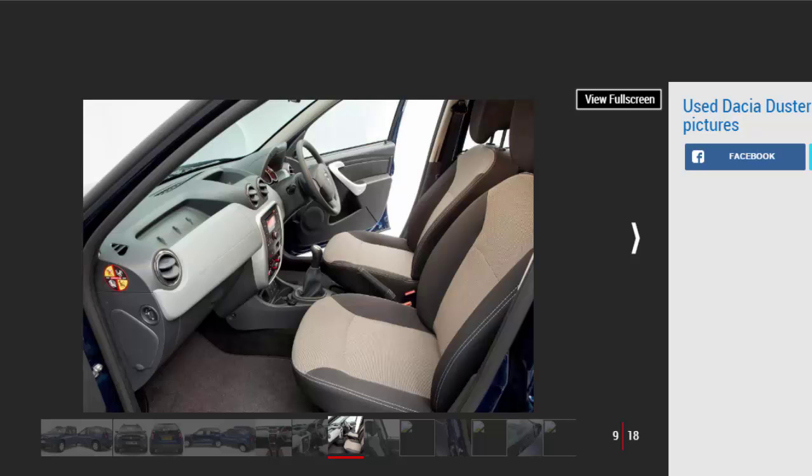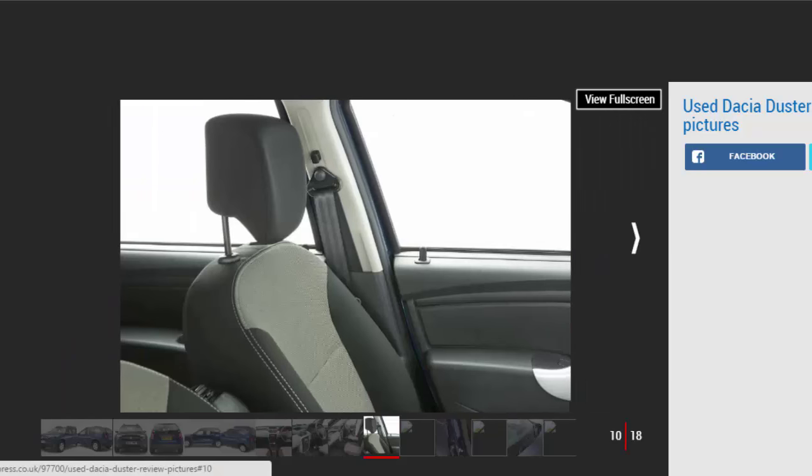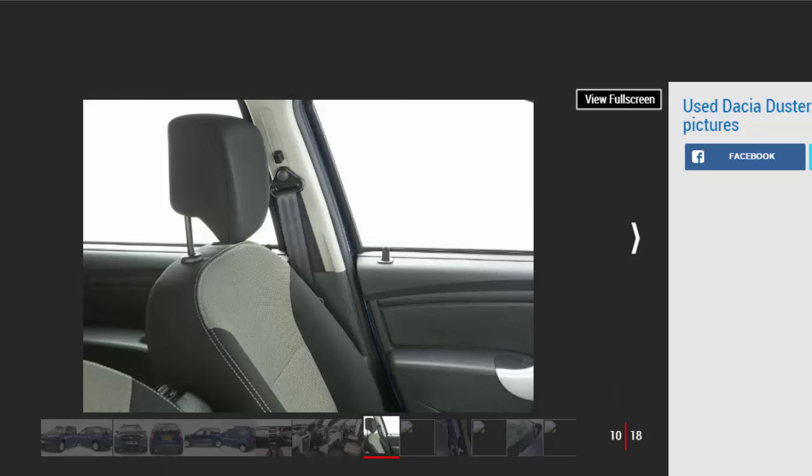Models covered: The Dacia Duster is still in its first generation, and has been on sale for four years.